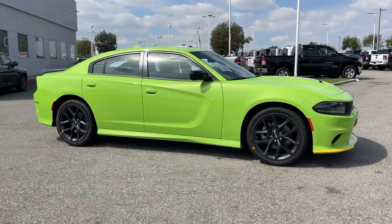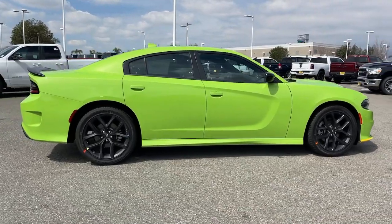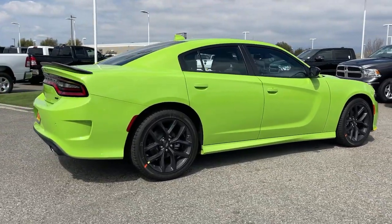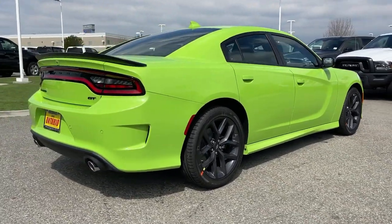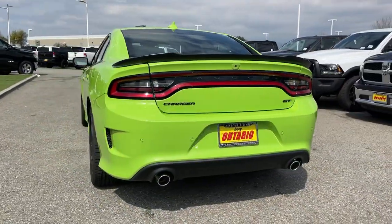Get a feel for the 2023 Dodge Charger. The Charger's advanced design lets you tap into seriously savage performance when you want it and save fuel when you don't. With four doors, it's a family-friendly muscle car that's surprisingly versatile.